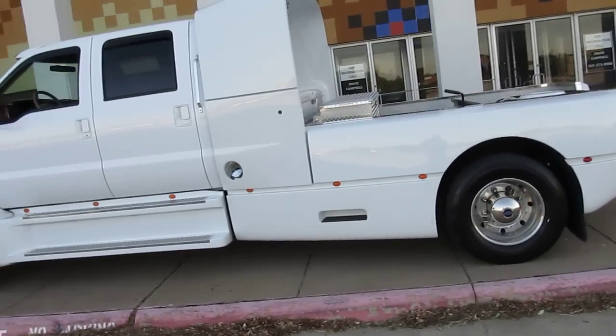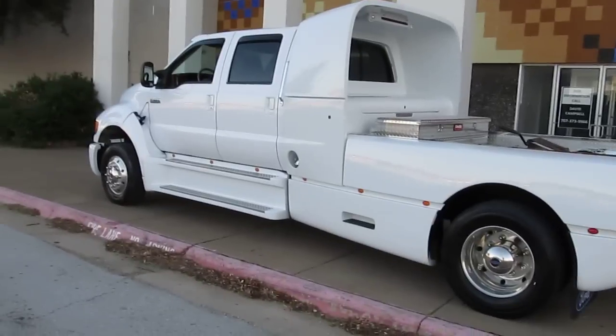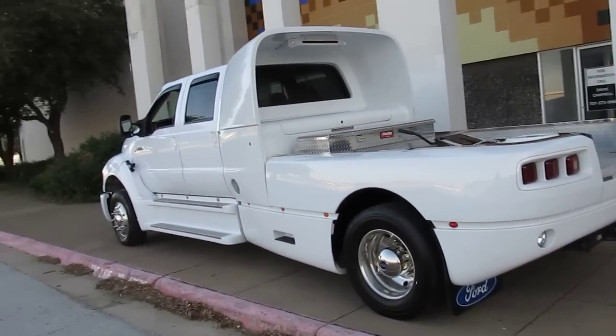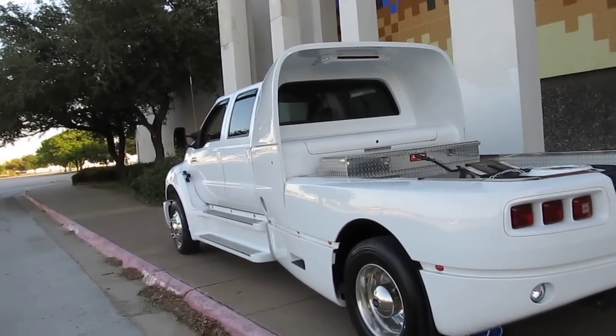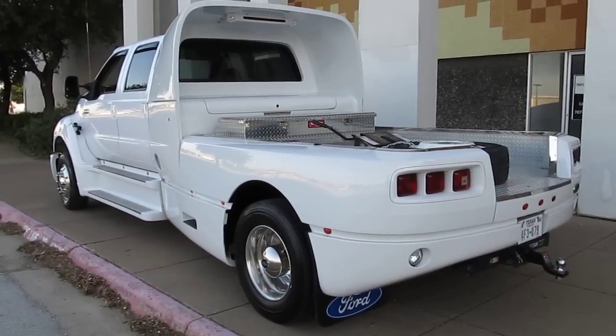You can get this super low-mileage, one-owner Super Cruiser from us here at American Motorcycle Trading Company. Hope you have a nice day — give us a call and check us out at cleanharleys.com. Thanks for looking and thanks for your time.